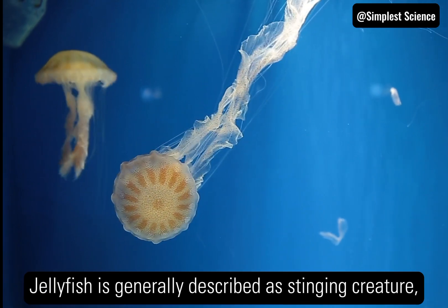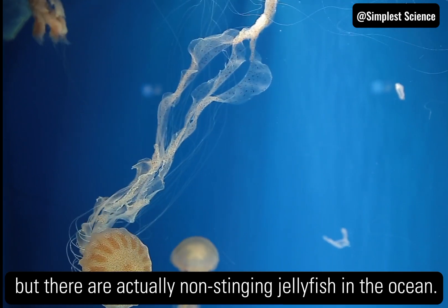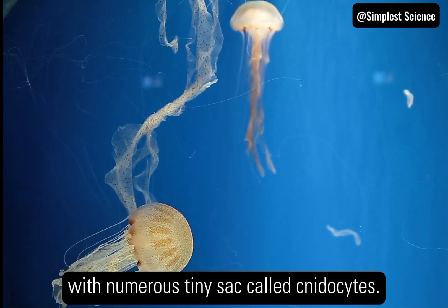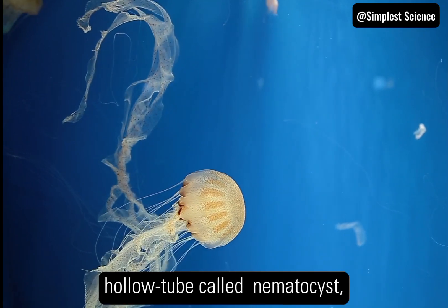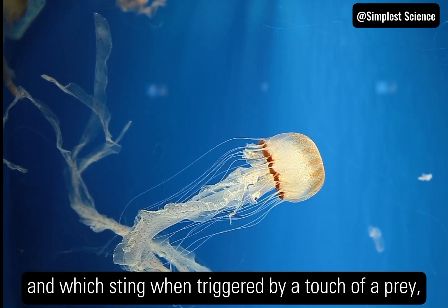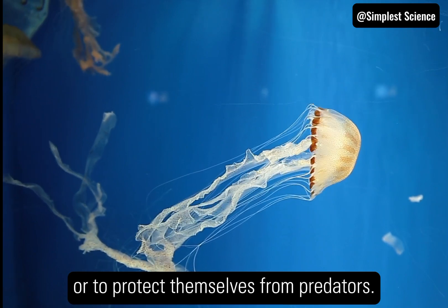Jellyfish are generally described as stinging creatures, but there are actually non-stinging jellyfish in the ocean. But most of them do sting — their tentacles are armed with numerous tiny sacks called nidocytes. Each nidocyte holds a long, coiled, thread-like hollow tube called a nematocyst, which contains a poisonous substance, and which stings when triggered by a touch. They intend to use it either to capture prey or to protect themselves from predators.